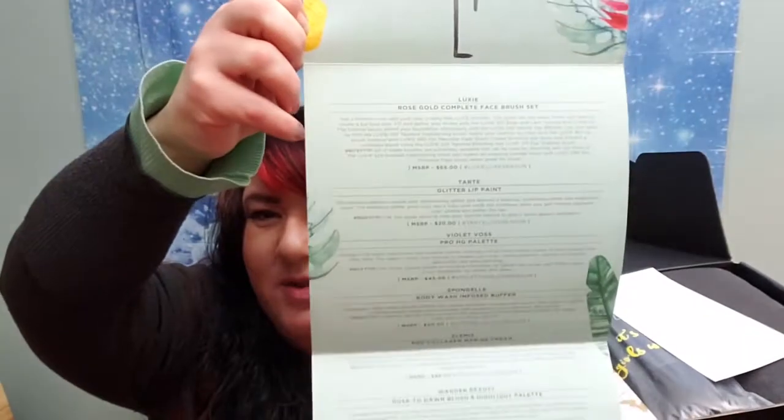When you open it up, inside there's a description of everything you're getting along with the prices. So I will give you the lowdown as I go through and take things out of the box.